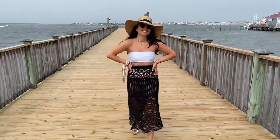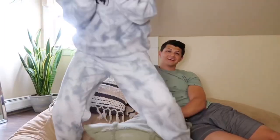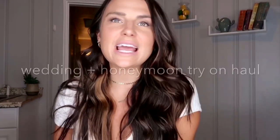Hi everyone, welcome back to my YouTube channel. As you can see by the title of this video, this is a wedding and honeymoon outfit try-on haul, because the best part about being a bride and getting married is all of the great outfit opportunities, am I right?